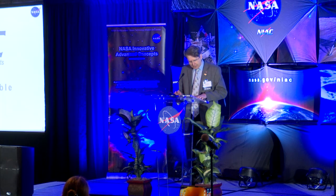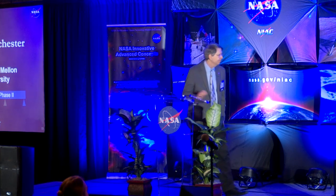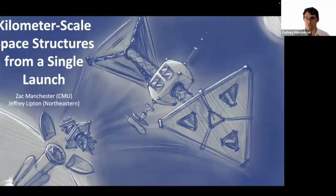First one up: Zach Manchester from Carnegie Mellon, presenting on Kilometer Scale Space Structures. My name is Zach Manchester from Carnegie Mellon University, and together with my co-investigator Jeff Lipton from Northeastern, we are studying a new class of very large deployable structures that could be launched by a single rocket.